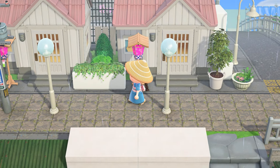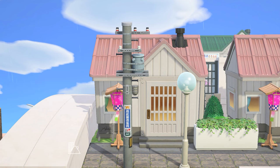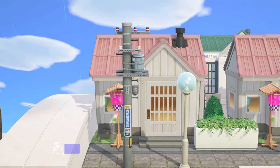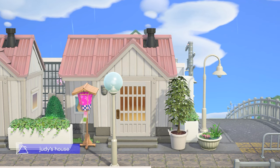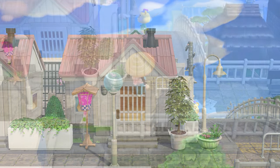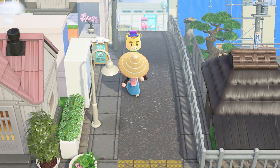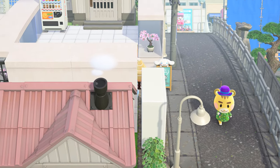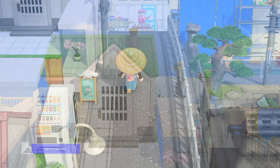Here we have Chelsea and Judy — they both have normal houses and apartments. This is like the clean and pastel side of the city. Up here we have Marty's cute café with a lot of Sanrio vibes, pastel colors, super cute.